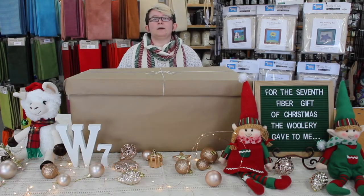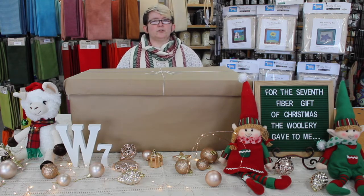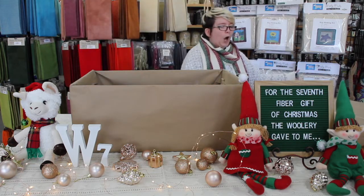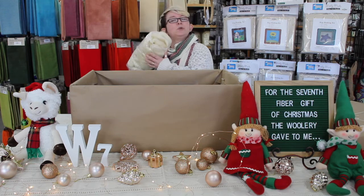Hello, welcome back to week number seven of Fiber Gifts! You know the drill — let's just look inside it. Right now what we have is this beautiful...